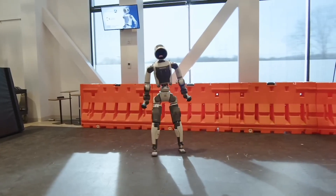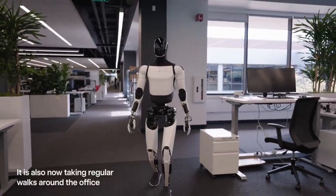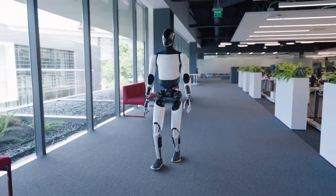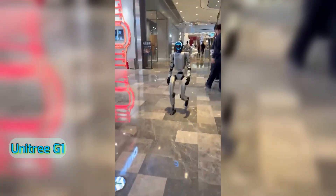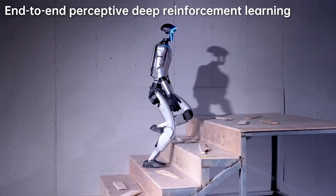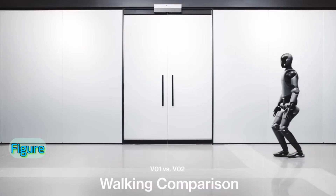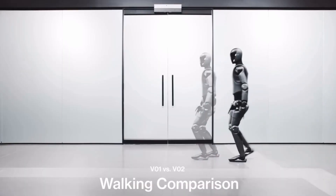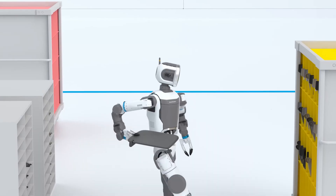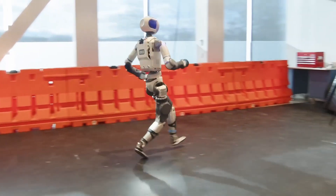So how does the new Atlas stack up against the competition? Tesla Optimus Gen 3 is cheaper and elegant, built for household chores, but still lacks the insane mobility Atlas has. Unitree G1/H1 bots are the cheapest — they punch, kick, and run, but they're fragile and not ready for big jobs yet. Figure is promising for industrial work, but the movements are basic. Among all humanoids today — Atlas, Unitree, Figure, Tesla Optimus, and others — only Atlas moves with a truly natural gait and motion. It's the most mobile and lifelike robot humanity has created so far.